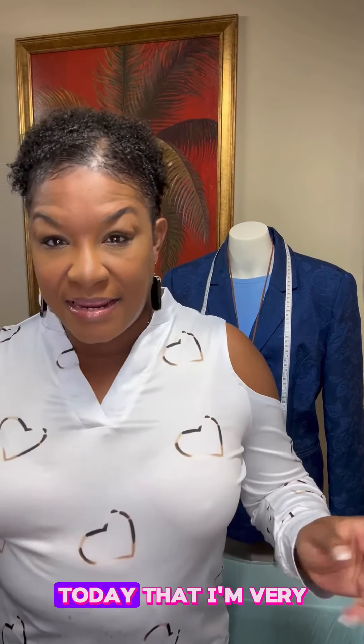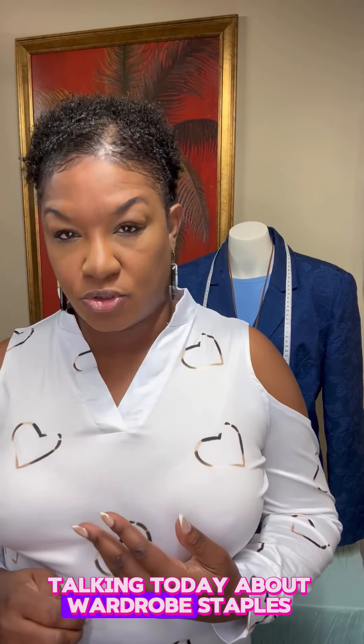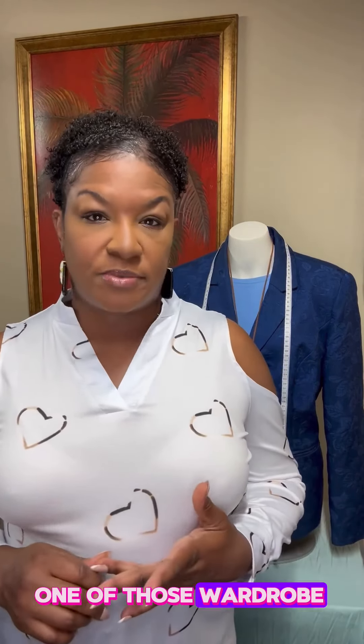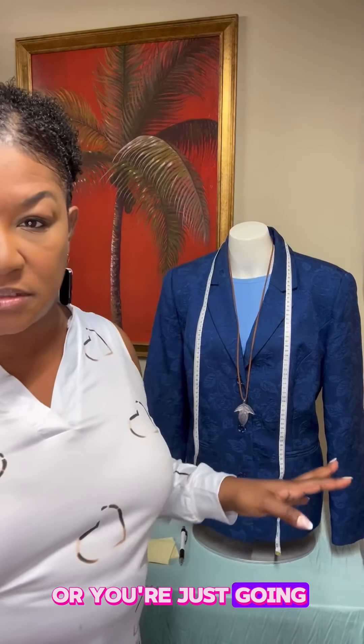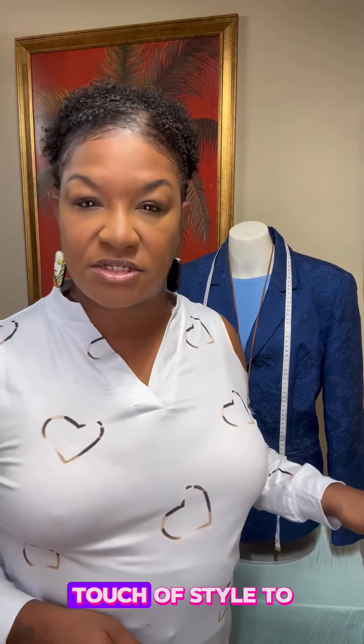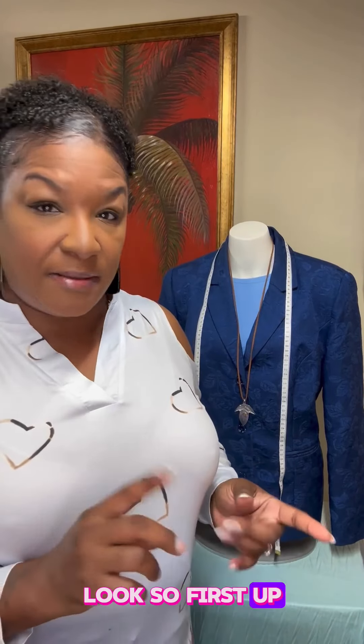Hi, welcome to Try My Closet. We're going to be talking today about wardrobe staples — one of those wardrobe staples is blazers. Whether you're dressing up for a special occasion or just adding a little touch of style to your outfit, they can be used for almost any everyday look.